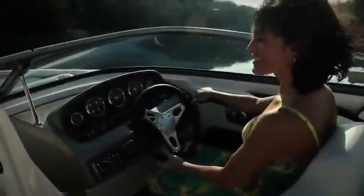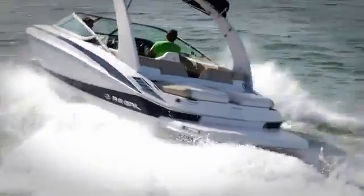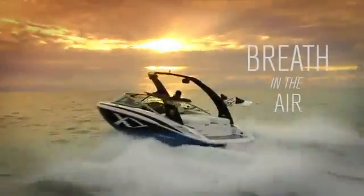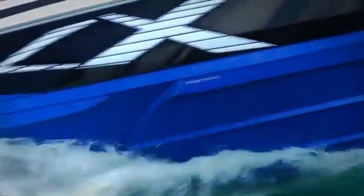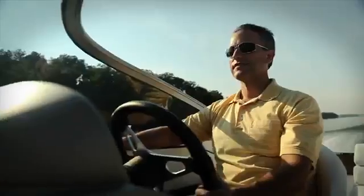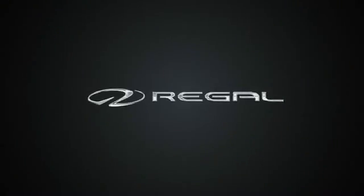Our passion for continuous innovation, superior quality, and the highest performance are the core of who we are and who we have always been. It's in our DNA. Get behind the helm of a Regal sport boat to experience the Fast Track hull firsthand. Contact your Regal dealer today to discover the Fast Track difference. Regal. Follow no one.